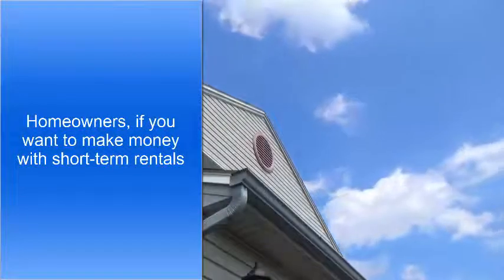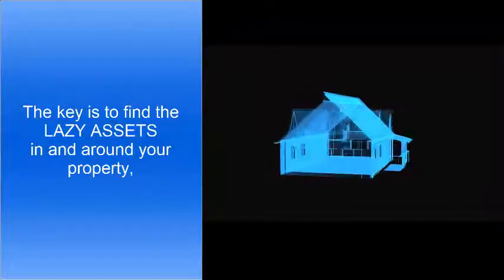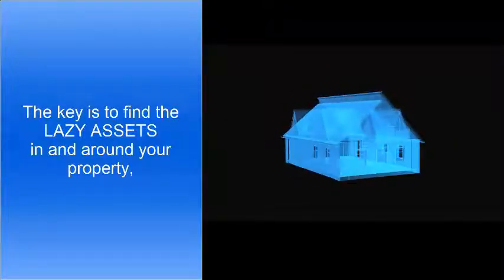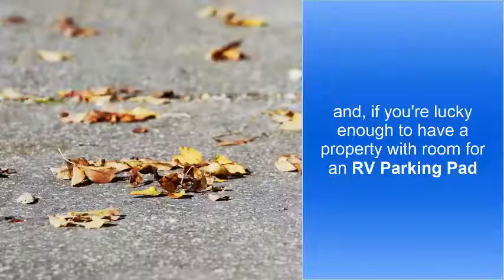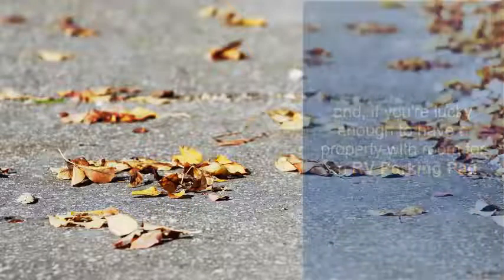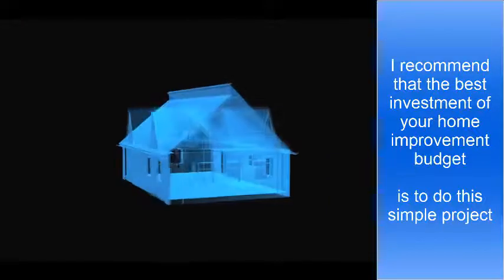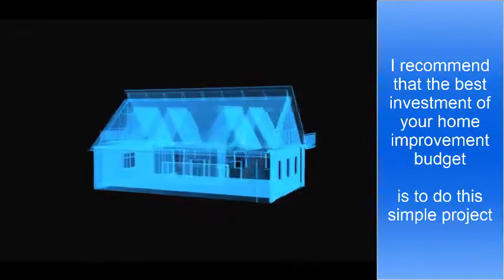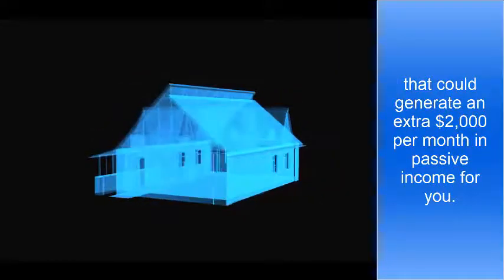Homeowners, if you want to make money with short-term rentals, the key is to find the lazy assets in and around your property and put them to work for you, generating passive income. And if you're lucky enough to have a property with room for an RV parking pad, I recommend that the best investment of your home improvement budget is to do this simple project that could generate an extra $2,000 per month in passive income for you. Now here's why.